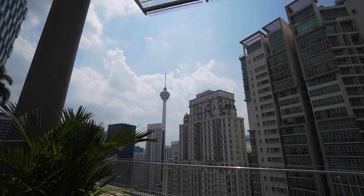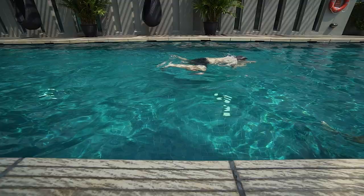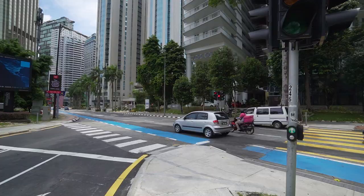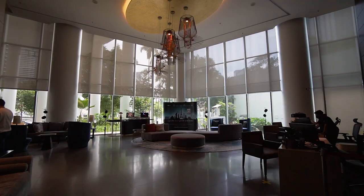Hey guys, welcome back to the channel. With the relaxed SOP, the first thing in our mind was to treat ourselves to a much-needed vacation therapy. Since the state borders weren't open yet at the time, we could only book a hotel room in our city. And in this video, we are going for a little staycation at Escot Kuala Lumpur.